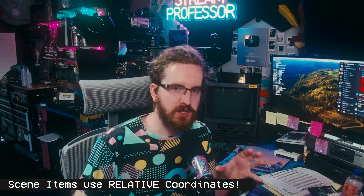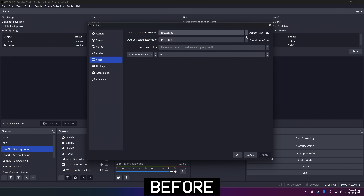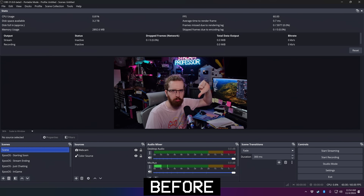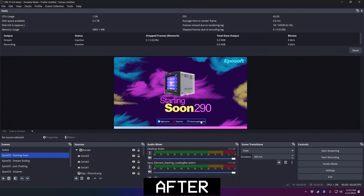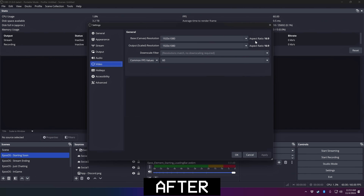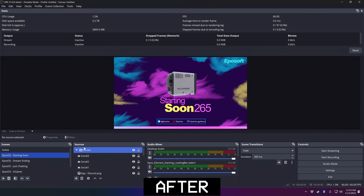They have also switched the way individual scene items display on the canvas to use relative coordinates to each other. Previously they just had static locked coordinates. So if you ever resized your canvas — this came up a lot whenever I started recommending streaming 1440p or 4K to YouTube — all your layouts were stuck in the top left corner and you had to go through and resize everything. With this update, you can now just change your canvas size and everything scales with you, which is great. I'd still recommend managing your scale filtering per source, but that is a huge quality-of-life change.